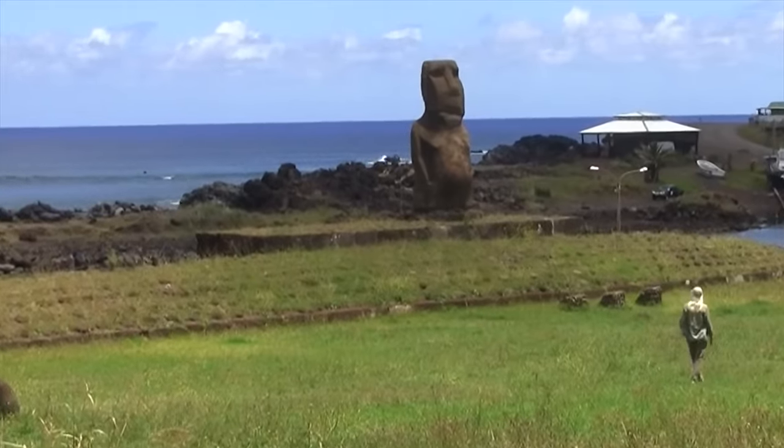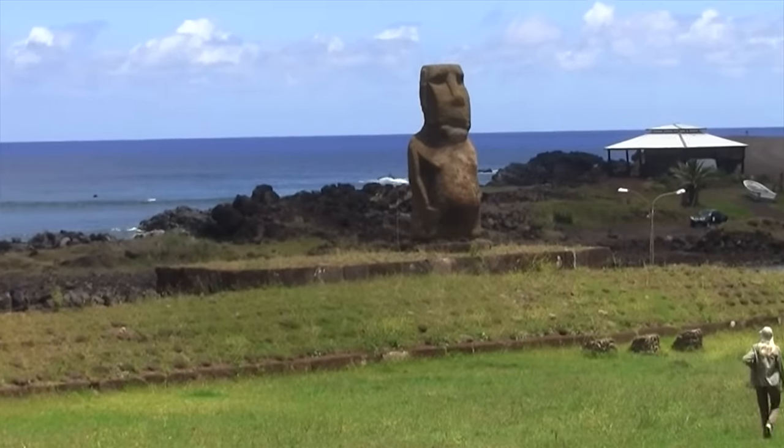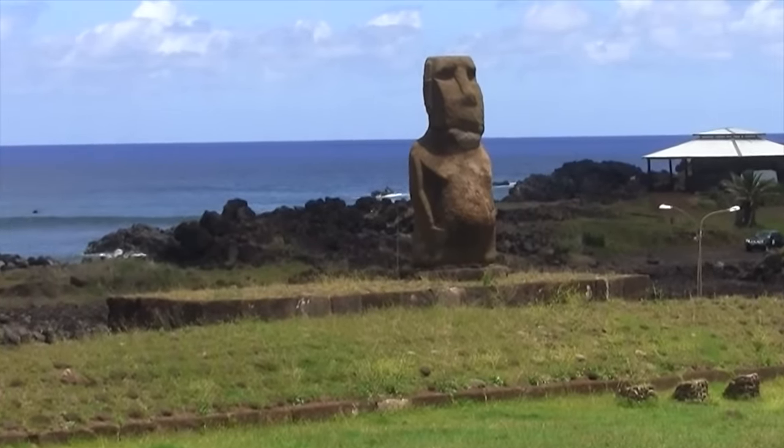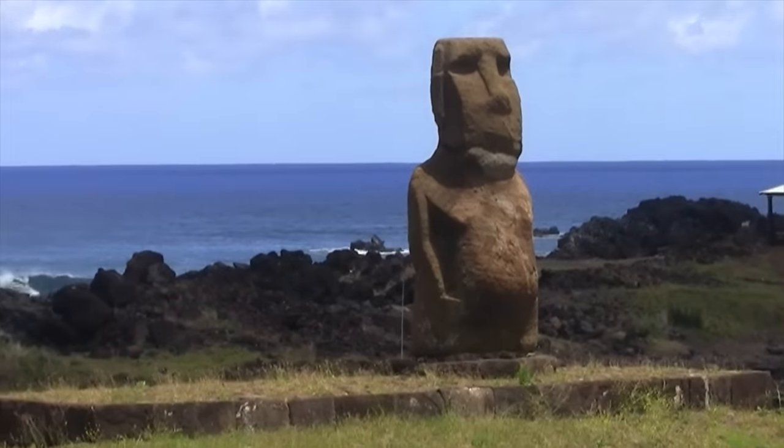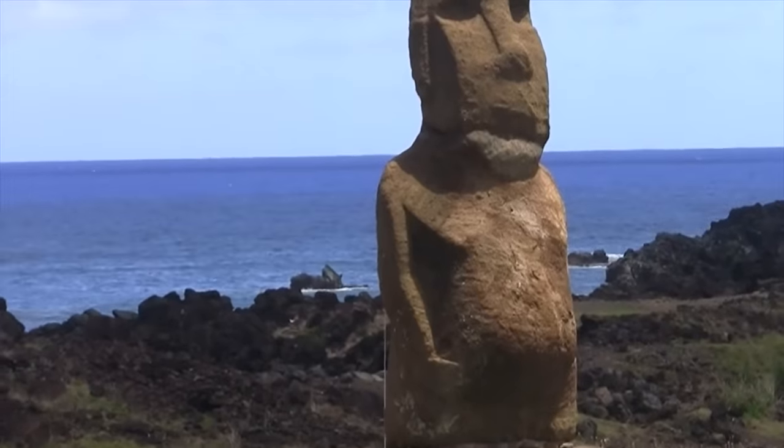The red top knots represent the hair color of these first people. Polynesians in general don't have red hair, so where does that come from? My suspicion is the west coast of Peru.